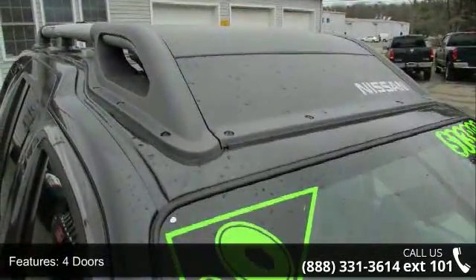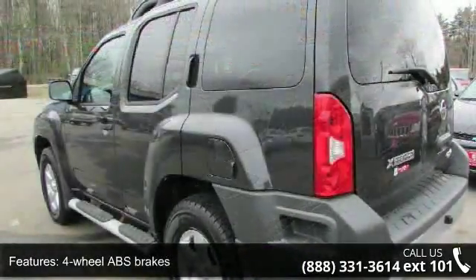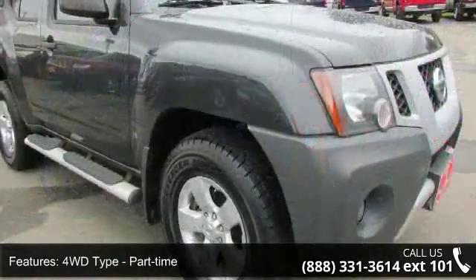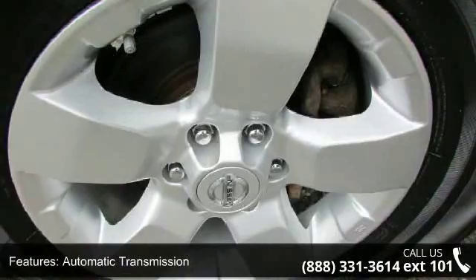Some of the top features included with this vehicle are 261hp, 4 doors, 4-wheel ABS brakes, 4WD type part time, air conditioning, automatic transmission, clock and radio display, cruise control, 4-wheel drive, and front seat type bucket.